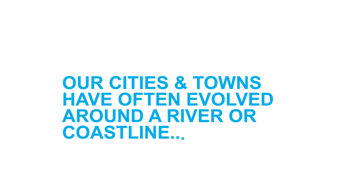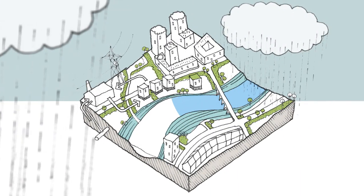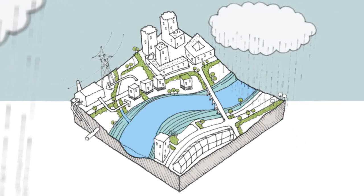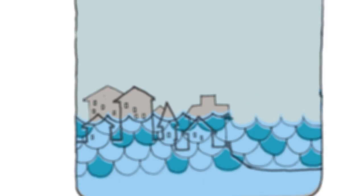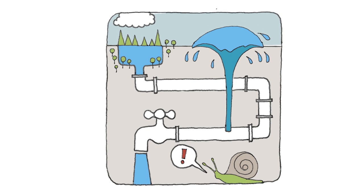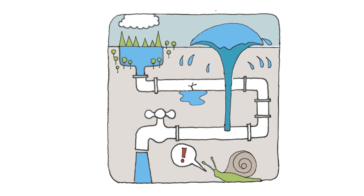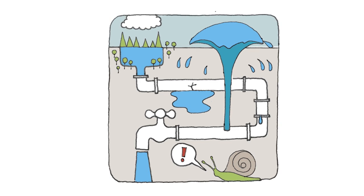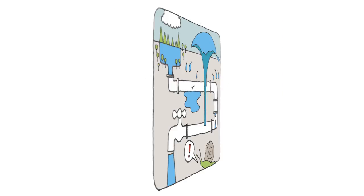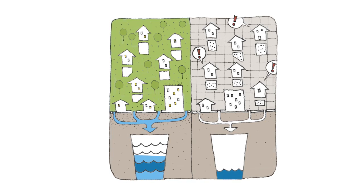Our cities and towns have often evolved around a river or coastline, and water is integral to their identity and appeal. Yet it is often not a priority in the design of the places in which we live, work and play. By hiding our water systems underground, we are missing out on the wider environmental and aesthetic benefits of managing water on or near the surface.